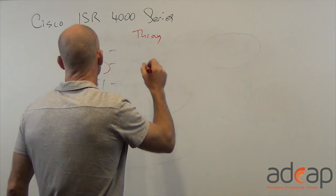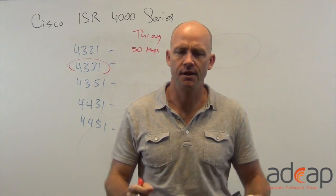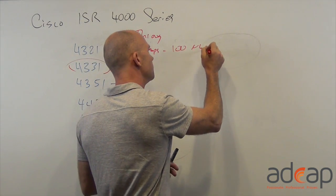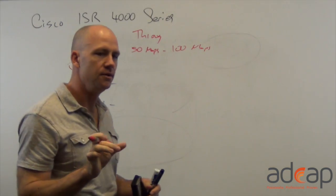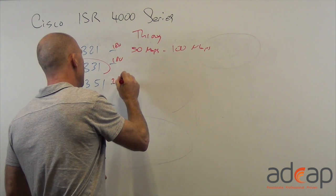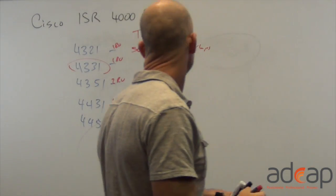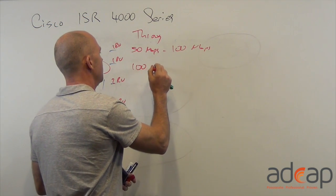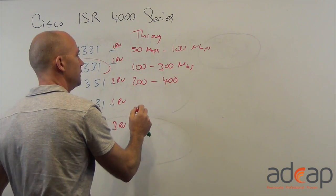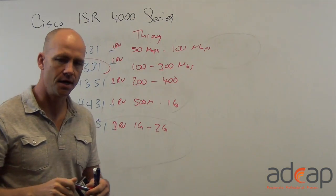The 4321 starts out at 50 megabits per second — fully loaded with all rules running — this is true throughput, and it can go up to 100 megabits per second. This model is actually smaller than one rack unit; it's one rack unit high but even narrower. The 4331 starts out at 100 and can go up to 300 megabits per second — that's a one rack unit box. The 4351 comes in at 200 and can go up to 400 megabits per second — a two rack unit box. The 4431 starts at 500 megabits and can go up to 1 gig total throughput — a one rack unit box. And the 4451 starts at 1 gig and can go up to 2 gig total throughput — a two rack unit box. These are designed to hook into internet and wide area network circuits.